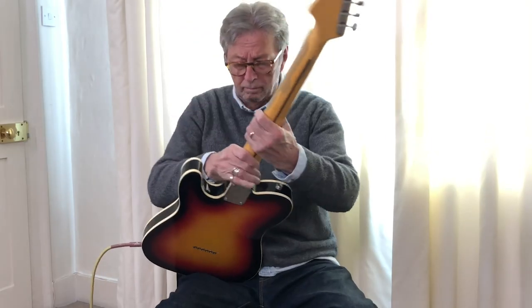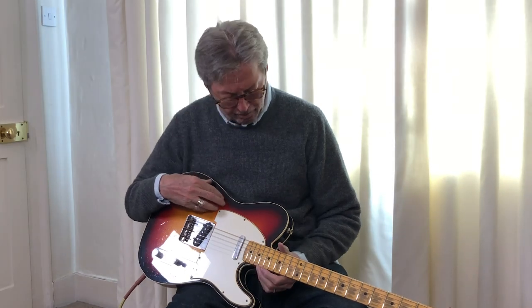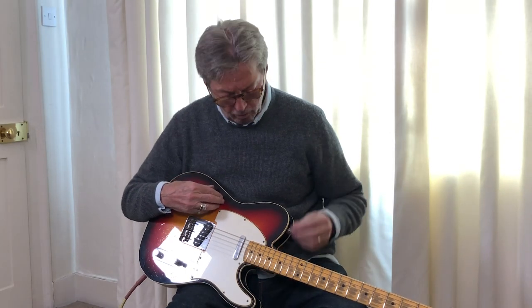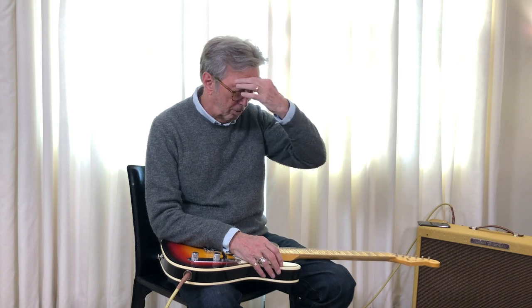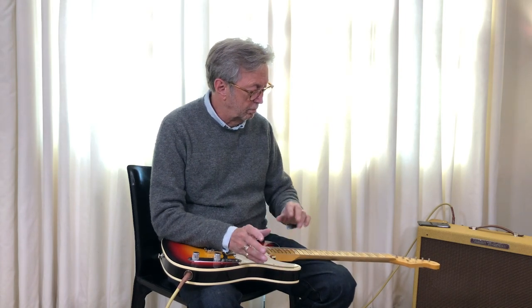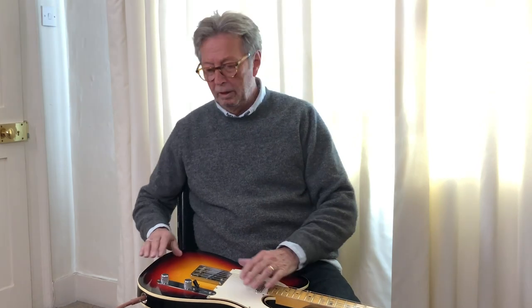I think it's beautiful. My recollection is that I bought this because it was the first Tele with purfling that I'd ever seen — like it was a special edition or something. When we were recording Blind Faith, a lot of it didn't get used. We went to a studio in North London, and I think I was moving or switching back and forth. I don't think really that I was kind of moving back into Fender from playing Gibson's the whole time, and I think I came back to Fender briefly with this.